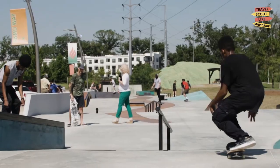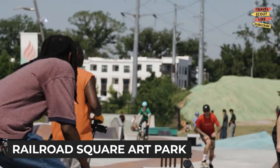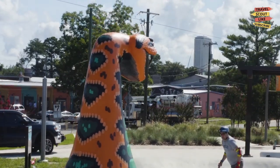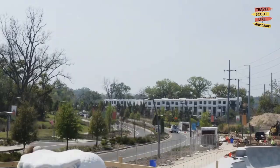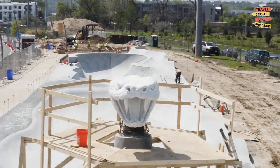Don't miss the chance to explore the Railroad Square Art Park, a haven for artists and art enthusiasts. This creative hub features galleries, studios, shops, and regular art events. Stroll through the vibrant graffiti-decorated walls and immerse yourself in the local art scene.